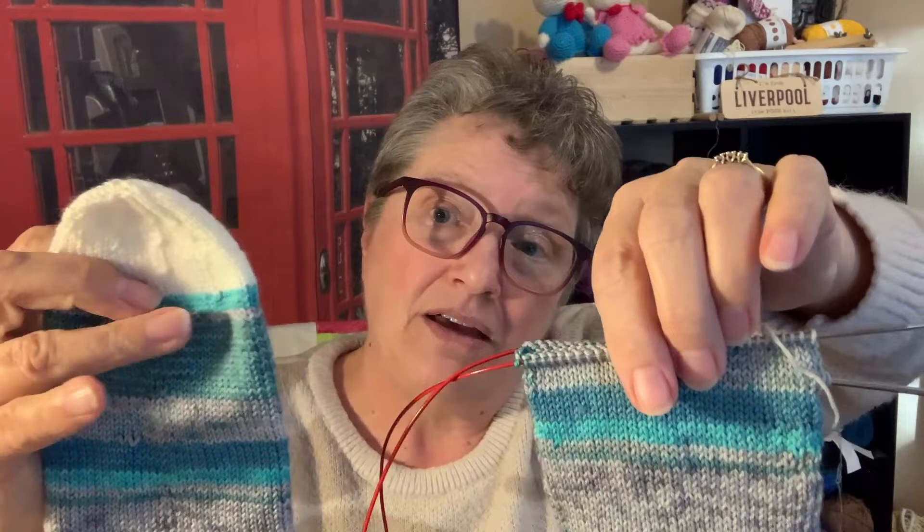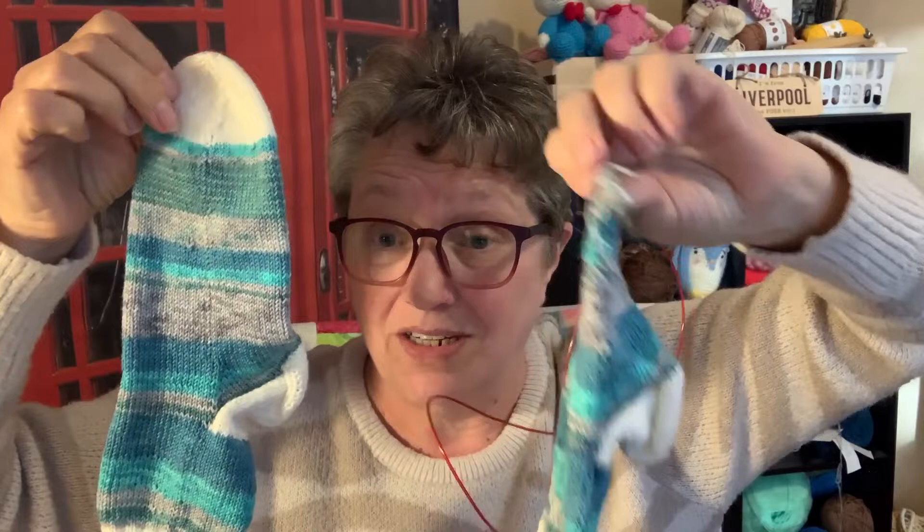Now what I did was I did two at the same time. So all I have left on this one is to do this green area, a couple of rows, and then the toe, and then they're both finished. I figured I'd do two at the same time because it's done quicker — by the time you finish one, you're so pleased with it you don't really feel like doing the next one. It's called second sock syndrome.